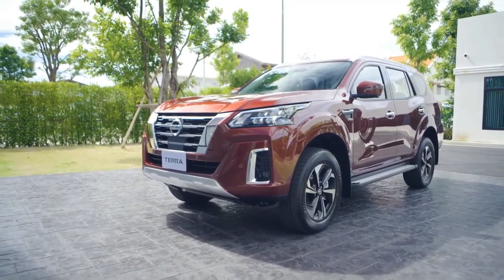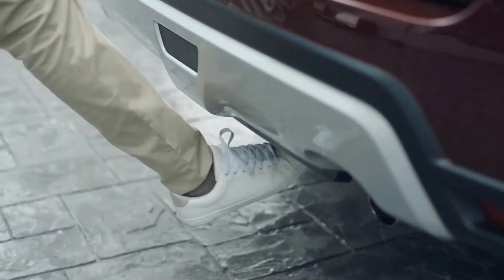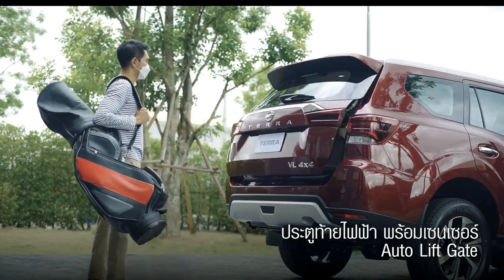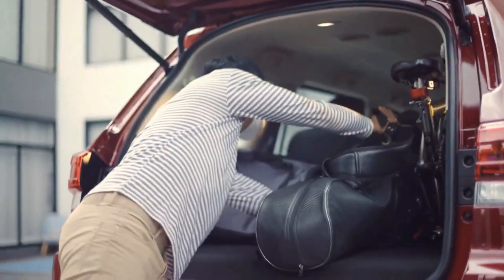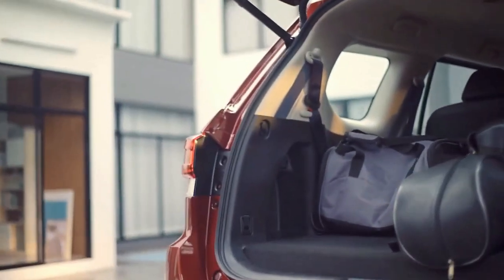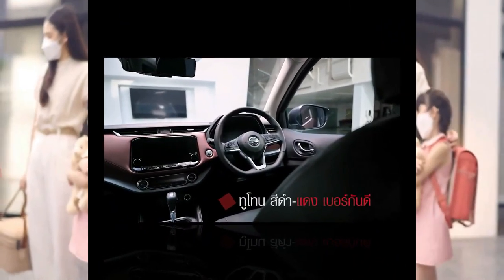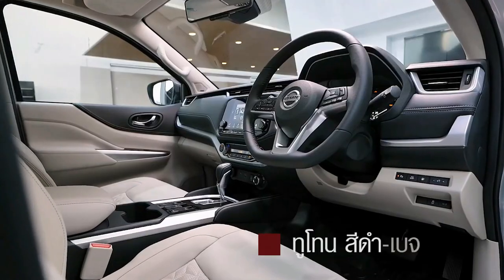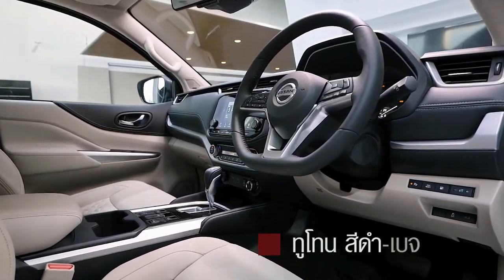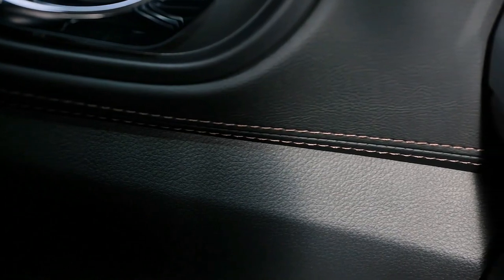Exterior. While we were fans of the Terra's exterior design even prior to this update, the new model is still just as appealing as the one it replaces. The exterior looks like some of the models that you can find in the American Nissan lineup. The Terra's front end is probably the most striking change of them all, with a slightly more rounded headlight assembly in contrast to the rather edgy look that we got in the outgoing iteration.